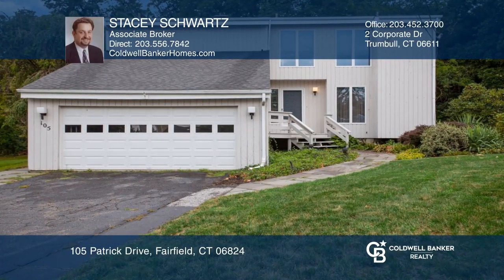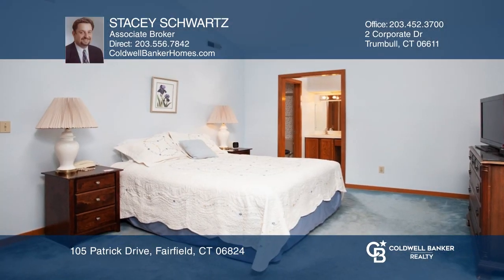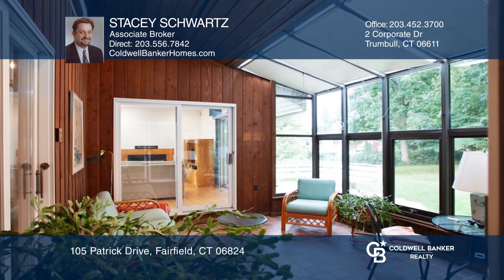This Fairfield-Sasko contemporary colonial has four large bedrooms, three full baths, a solarium, and a large rear yard.